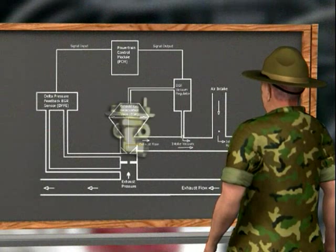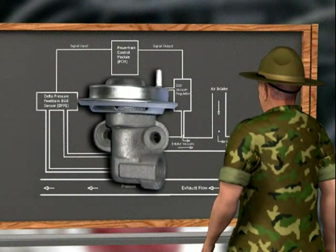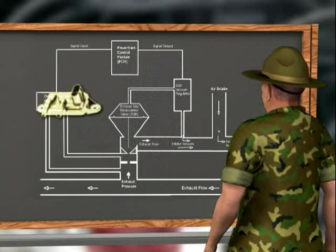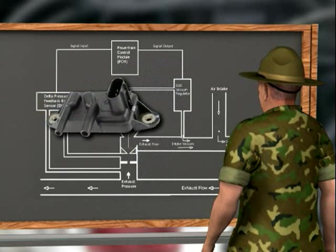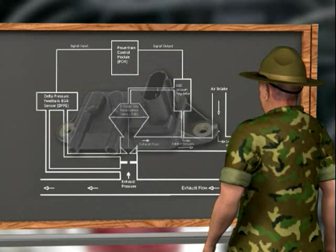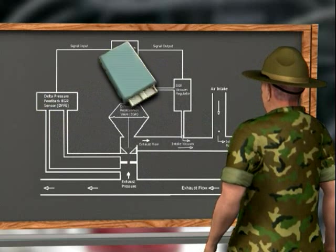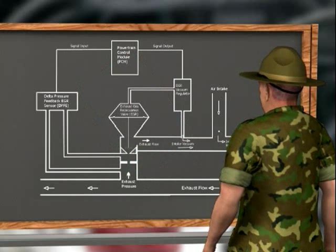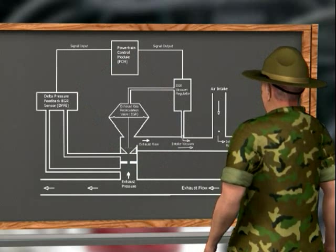The components include the EGR valve, the EGR vacuum regulator, the DPFE sensor — which stands for Delta Pressure Feedback EGR — and the PCM, or powertrain control module. Now here's how it all works.